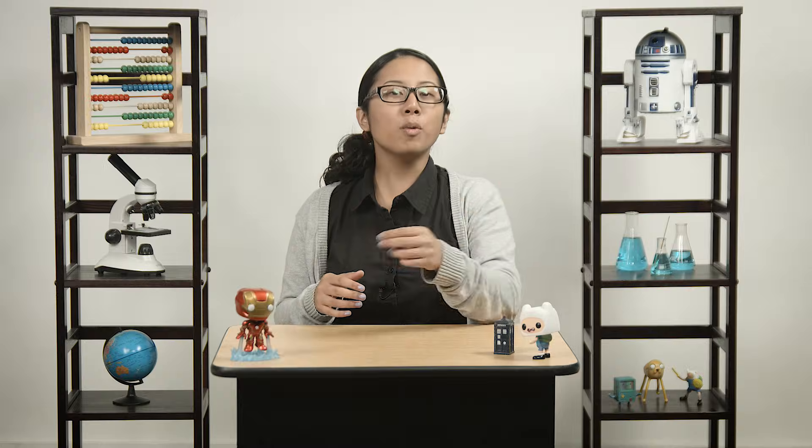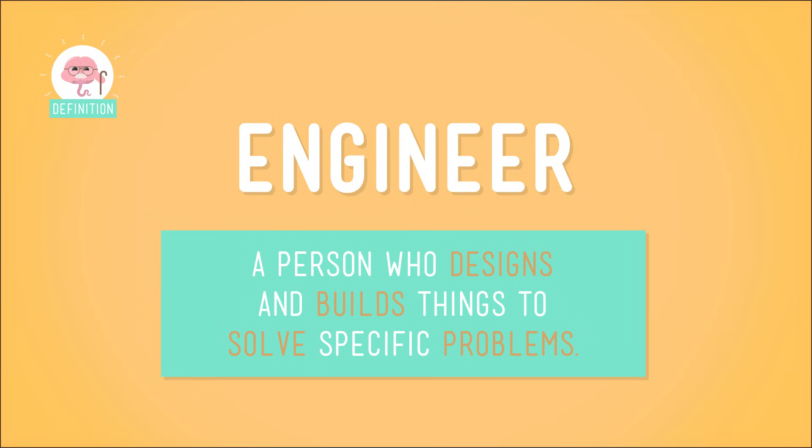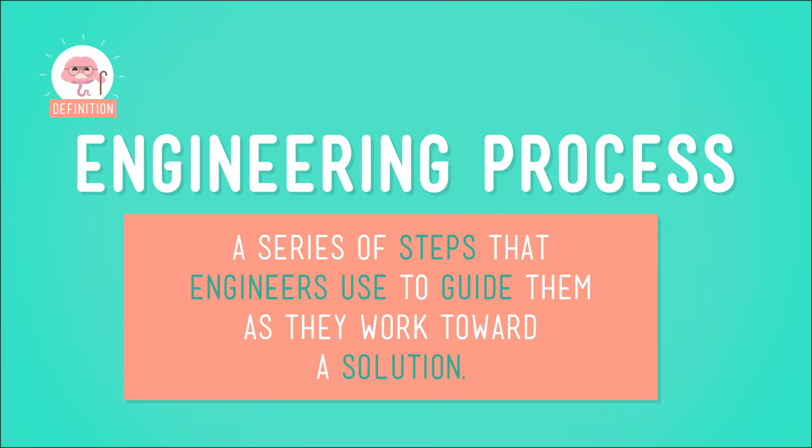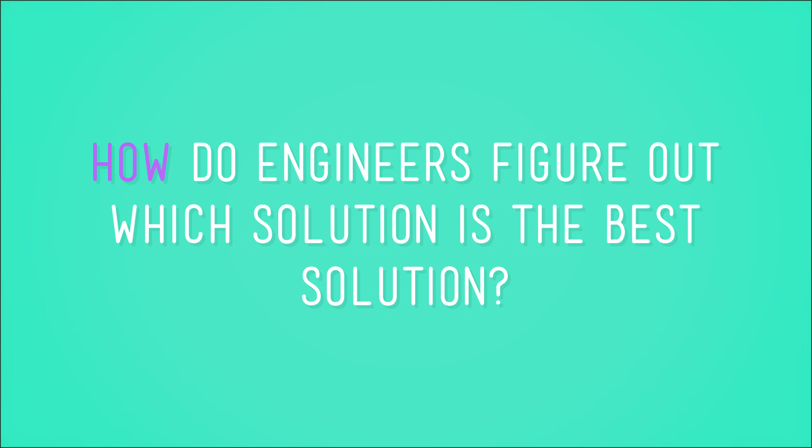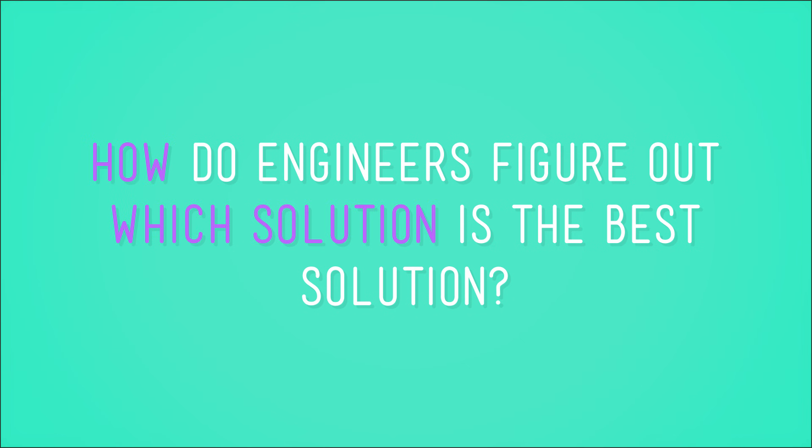Let's do a quick recap. An engineer is a person who designs and builds things to solve specific problems. The process they follow is called the engineering process — a series of steps that engineers use to guide them as they work towards a solution. Not solution singular — solutions, plural. Real engineers always brainstorm more than one solution to a single problem. This way, if one possible solution doesn't work, they always have more options to test. So how do engineers figure out which solution is the best solution?